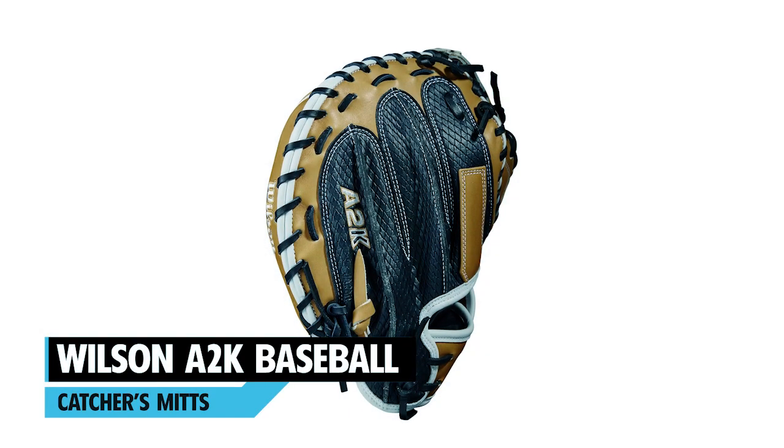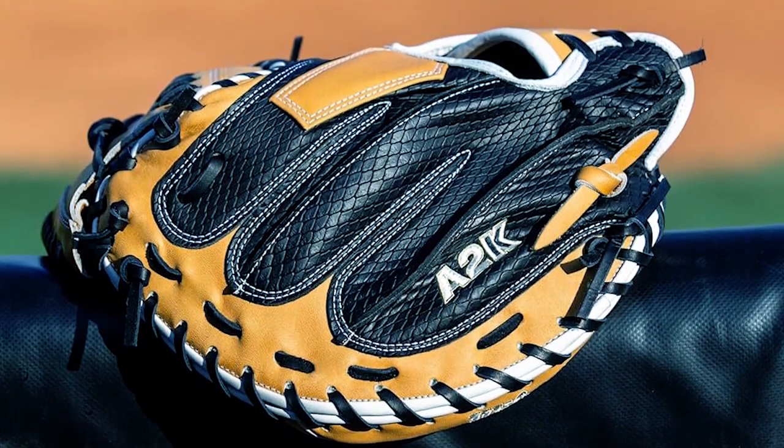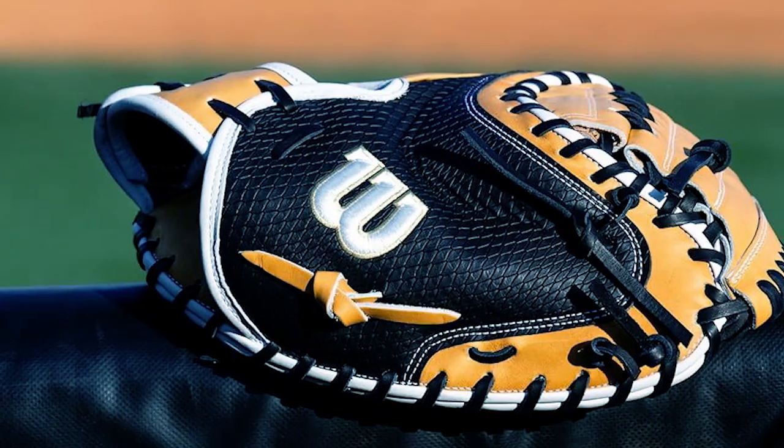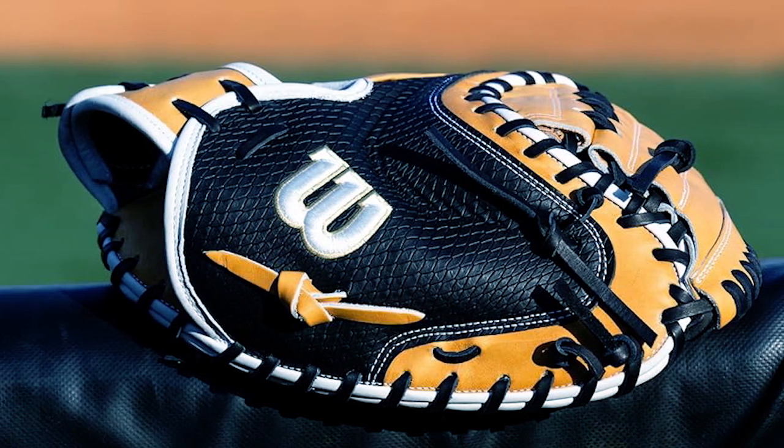At number one, we have the Wilson A2K Baseball Catchers Mitts. This 33.5-inch catchers mitt offers exceptional comfort and performance.